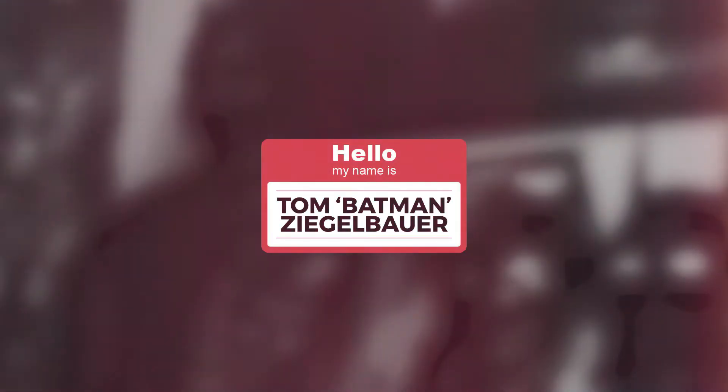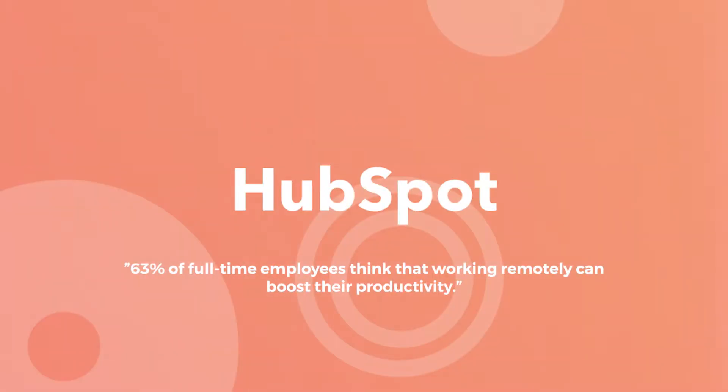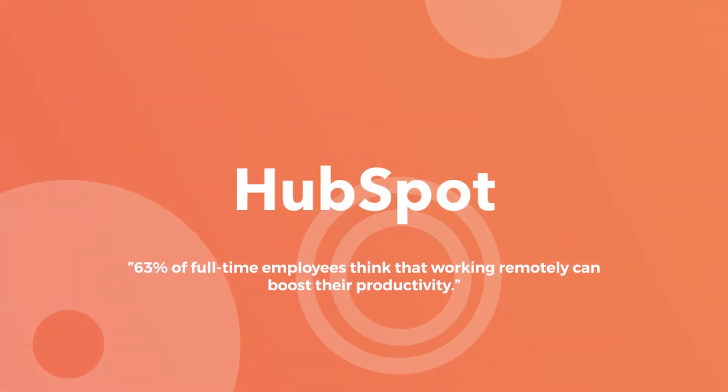For those of you who do not know who I am or are new to my channel, I am Tom Batman Ziegelbauer, and I help empower entrepreneurs and businesses through the use of technology to achieve their goals and dreams. Before we get started today, I've got a quick statistic: did you know that according to HubSpot, 63% of full-time employees think that working remotely can boost their productivity?